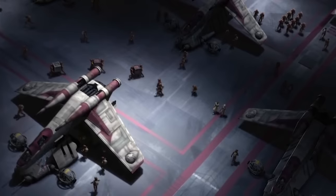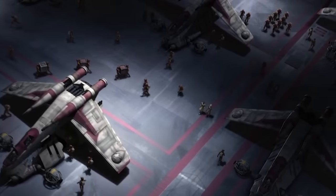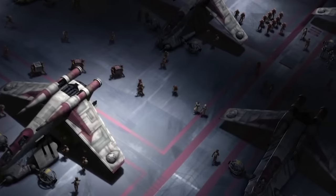The standard crew complement of a Venator-class Star Destroyer was 7,400, and the ship carried enough supplies to last for two standard years without restock.